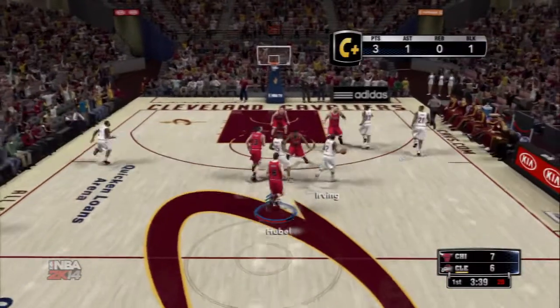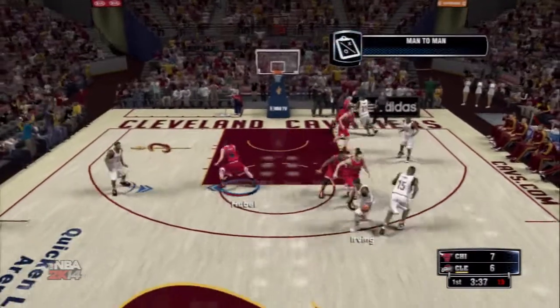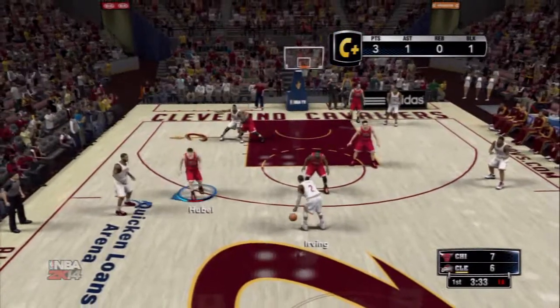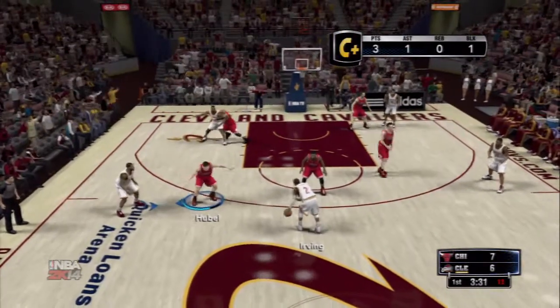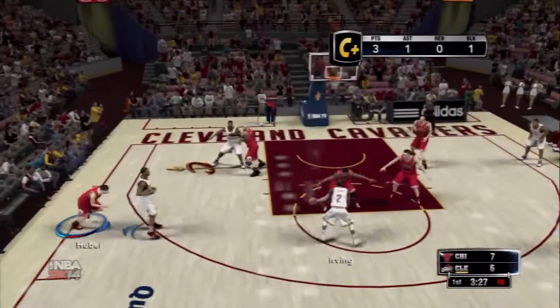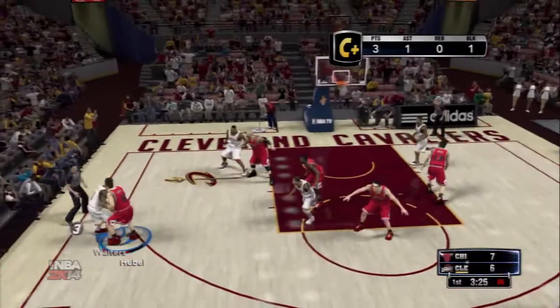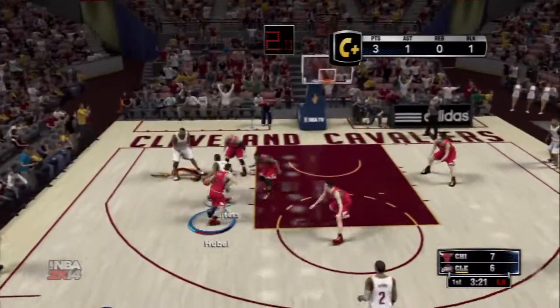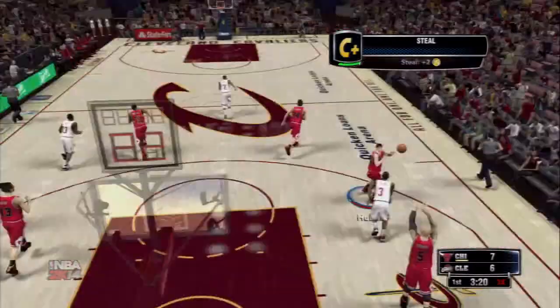Well defended, and he's not someone who responds well to that kind of defensive pressure. Outside Irving. He feeds it to Waiters. Oh, trying for it.